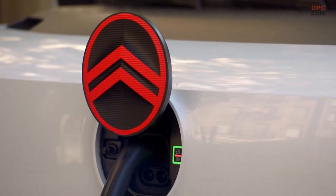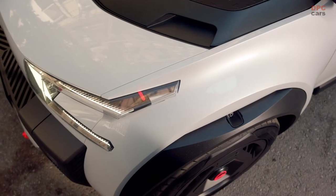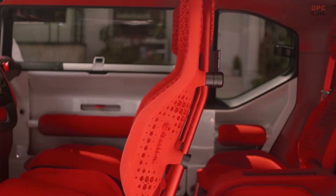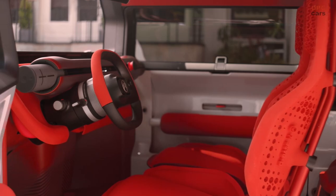Citroën estimates that the windshield could cut the AC system's demand on the batteries by up to 17 percent, and it's just one example of how the company focused on simplicity in the design.